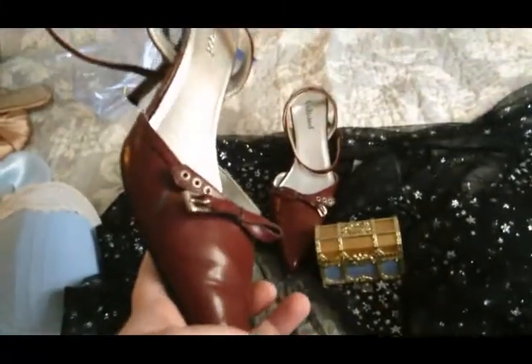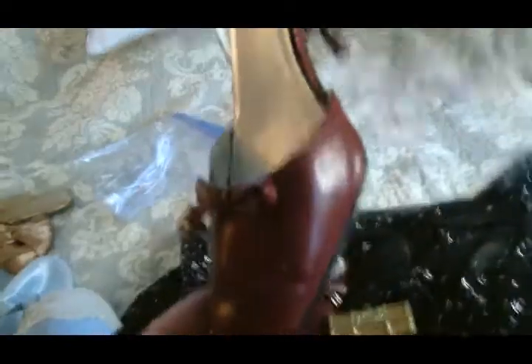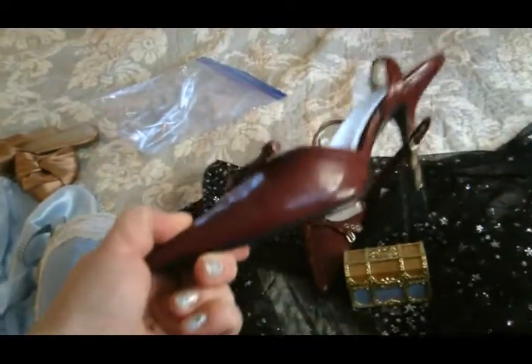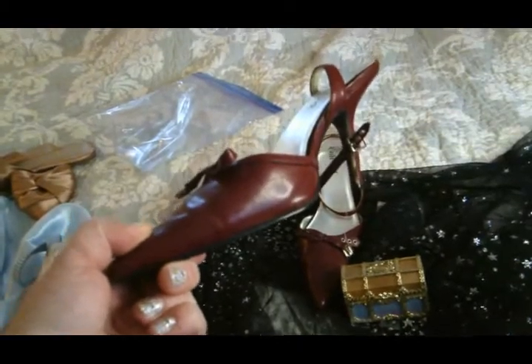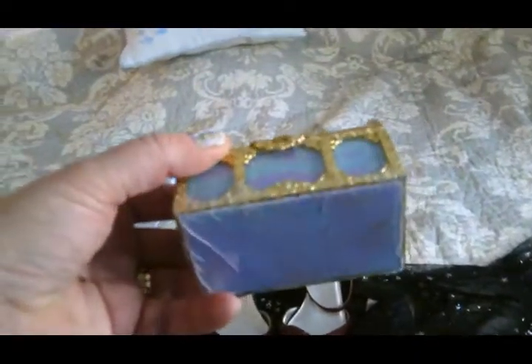Next up are my favorite cute little dressy heels for when we're going to have a sexy night. They wrap around the ankle. It's a little embarrassing how old they are — I think I got them for a wedding in 2004 or 2005.